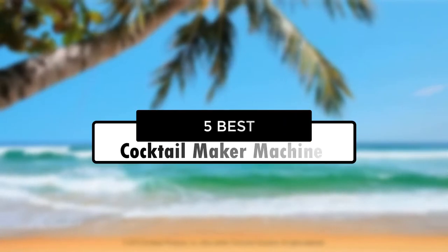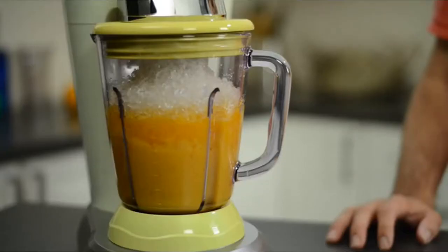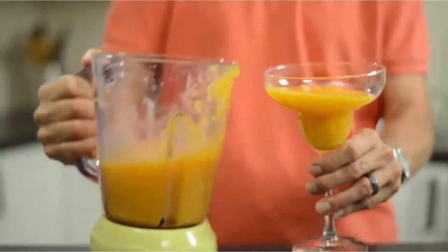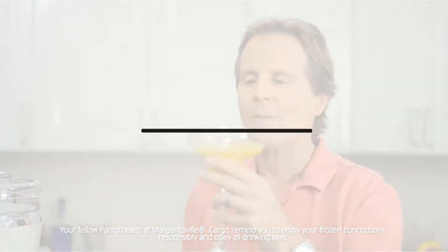Hey guys, in this video we're going to look at the 5 best cocktail maker machines available on the market today. We made this list based on our own opinion, research, and customer reviews. We've considered their quality, features, and values when narrowing down the best choices possible. If you want more information and updated pricing on the products mentioned, be sure to check the links in the description box below. Okay, so let's get started with the video.